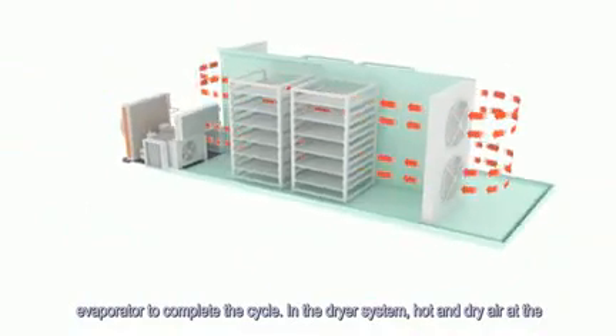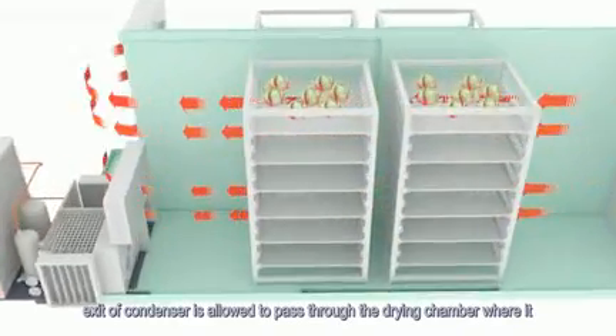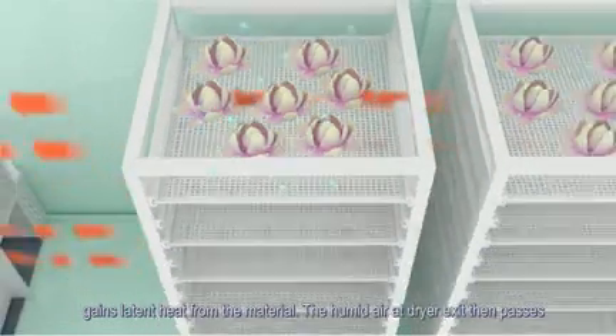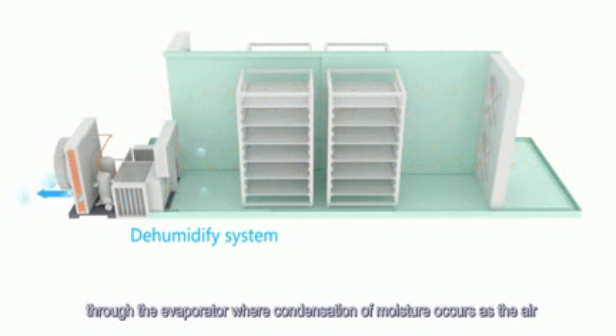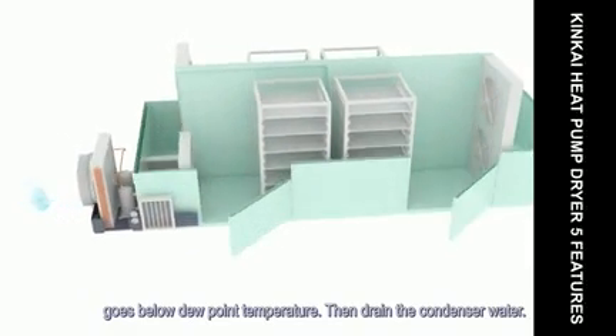In the dryer system, hot and dry air at the exit of the condenser passes through the drying chamber where it gains latent heat from the material. The humid air at the dryer exit then passes through the evaporator where condensation of moisture occurs as the air goes below dew point temperature. The condensed water is then drained.